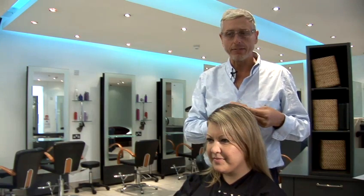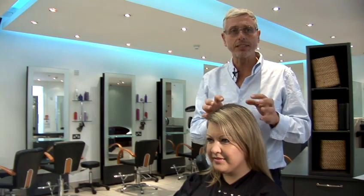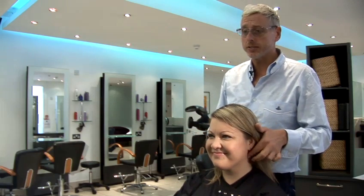Your hair is not unhealthy if it's greasy. If anything it's very healthy, because the scalp is producing the natural conditioning agents that you need to make your hair be in as good a condition as possible.